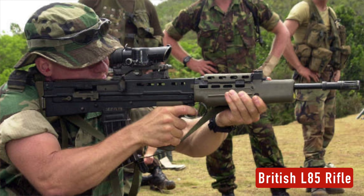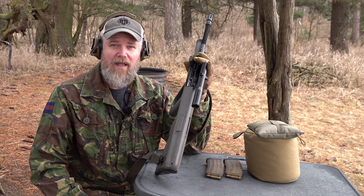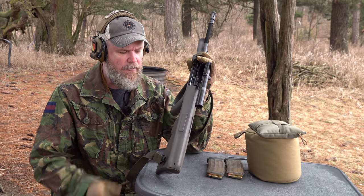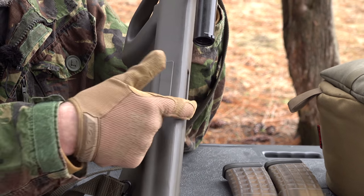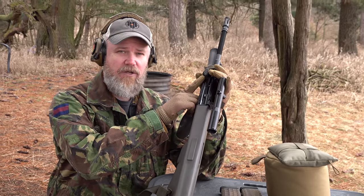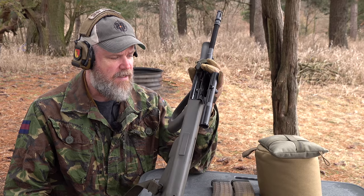The L85 has no facilities for left-handed shooters — the ejection port is right in your face, as is the reciprocating charging handle. But the Steyr AUG in 1977 had left-handed conversion facilities: you'd swap the bolt, move the port cover to the other side, and the rifle could be set up for left-handed operation. What did not change was the charging handle location, which stayed on the left side — an ergonomic challenge in left-handed configuration.